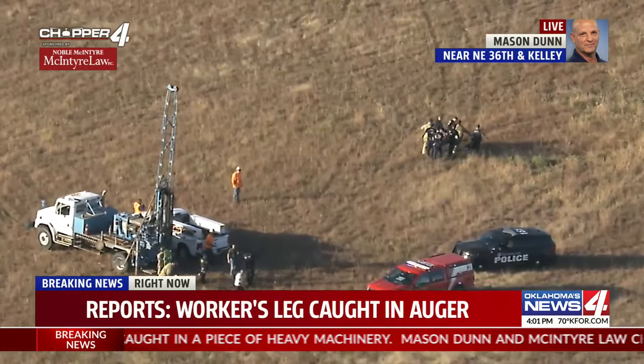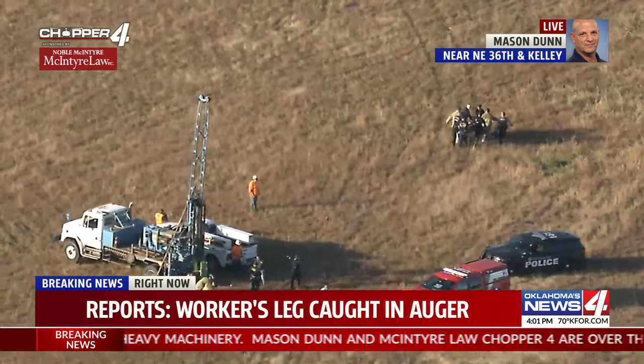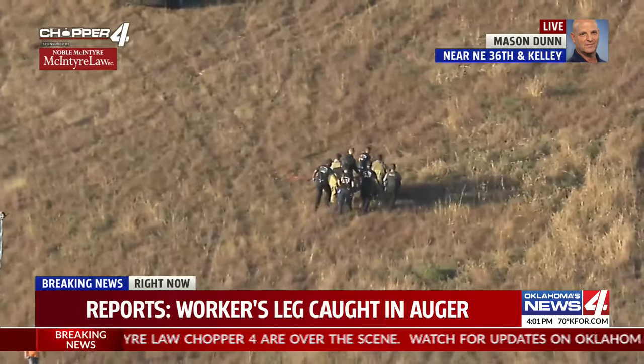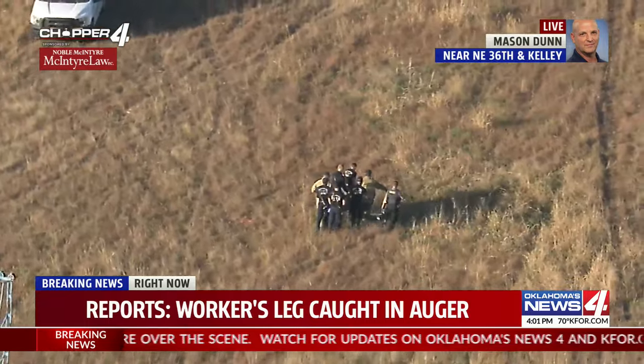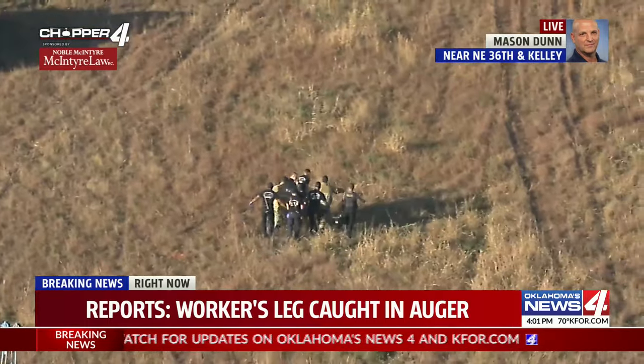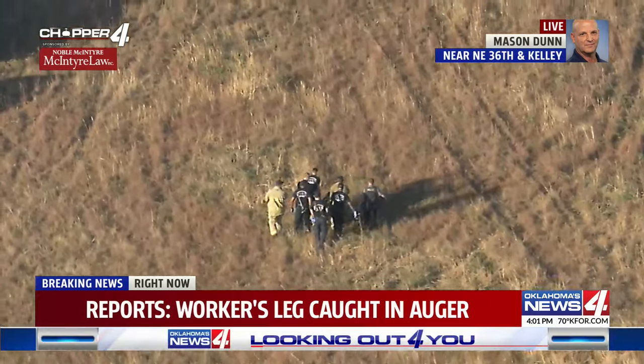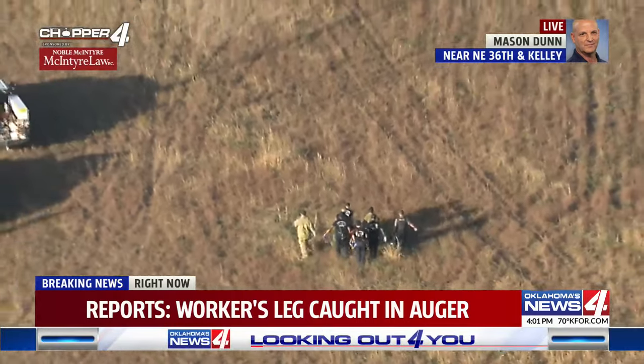We do know the worker has been freed from the auger. Right now, it's not clear how severe that injury is or exactly how the accident happened. As you can tell, that worker now, as they push in on the shot, is being taken by emergency workers to a nearby ambulance to get them to the hospital for the best care that they can receive.